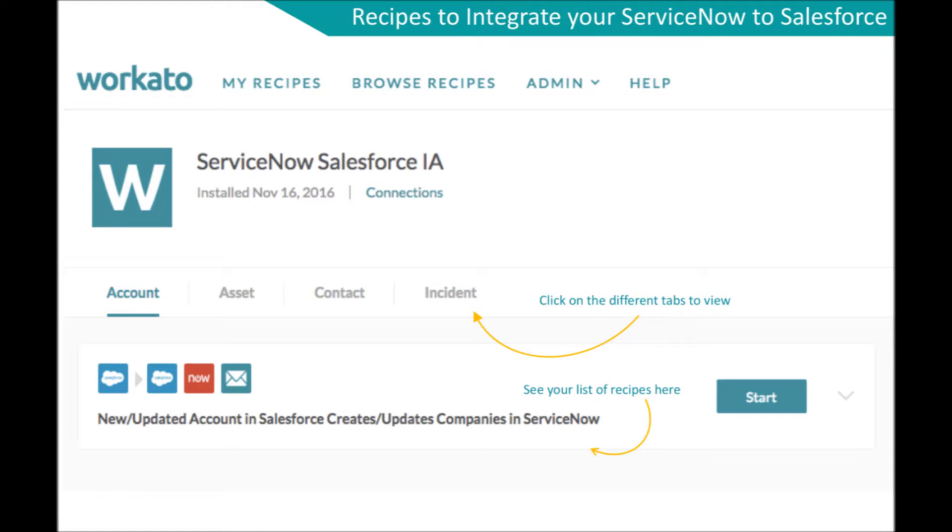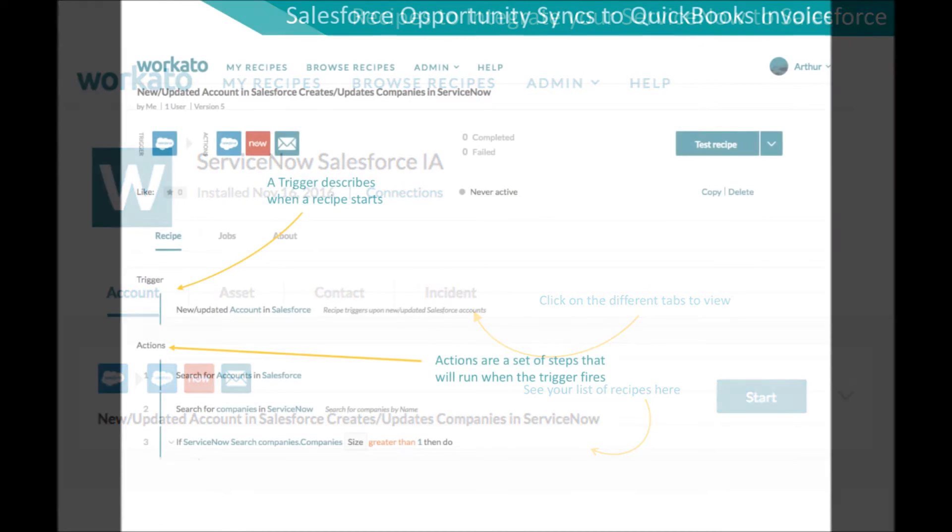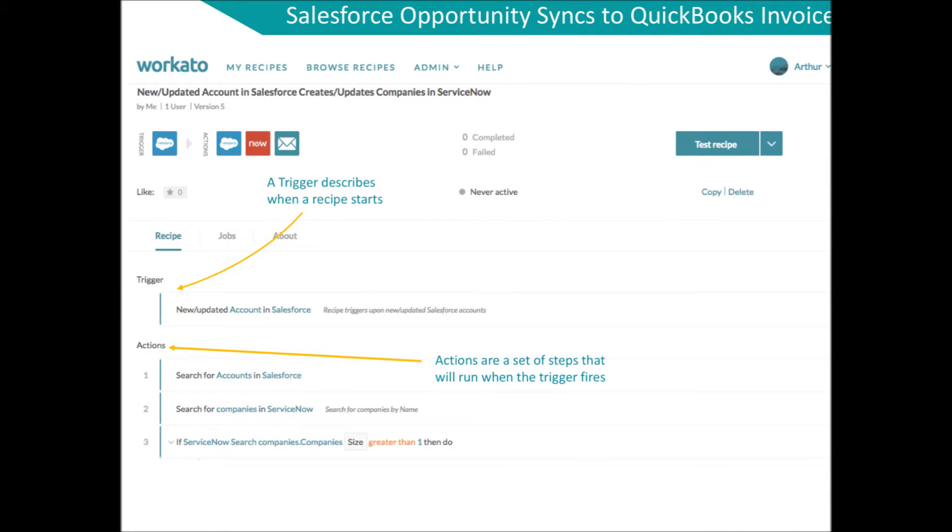Workato's integration solution enables ServiceNow and Salesforce users to sync their apps in either or both directions quickly and easily. Each recipe consists of a trigger that describes when a recipe starts, and actions — a set of steps that run after the trigger has been fired.